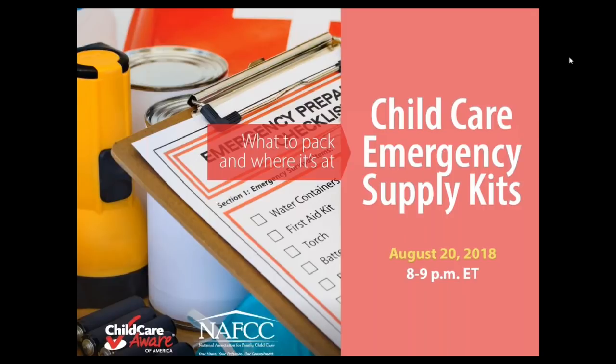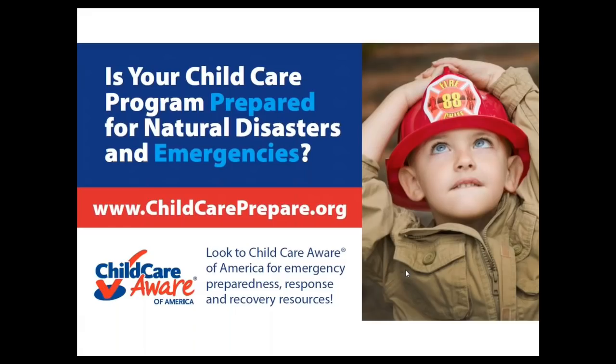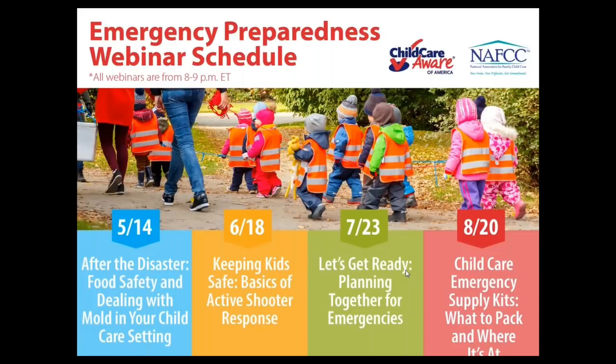We're glad that you joined us tonight. We're pleased to bring you this webinar in partnership with the National Association for Family Child Care, NASCC. The Emergency Preparedness Team has posted numerous resources related to preparedness, response, and recovery on our webpage at www.childcareprepare.org. You'll also find helpful resources and information on how to sign up for our listserv, where you'll receive occasional notifications on new resources and events.